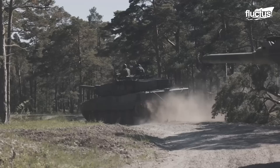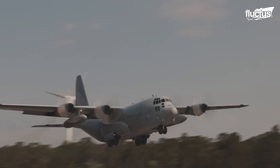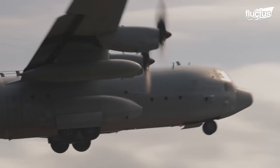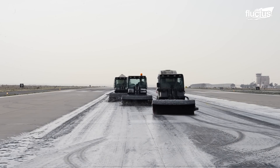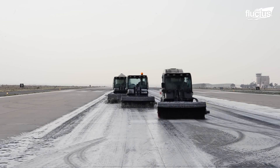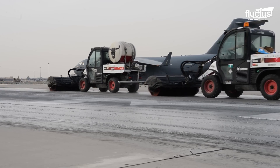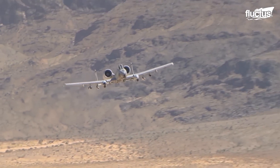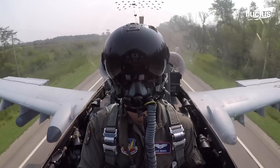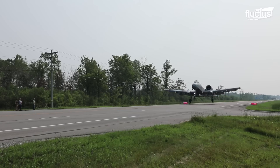Though usually reserved for emergency situations, military strategists around the world are becoming more and more interested in this type of operation. After all, it takes months to set up a proper military base and standard runway. For a heavy-duty craft like the A-10 Warthog, being able to operate from a normal roadway would drastically improve its range and functionality.